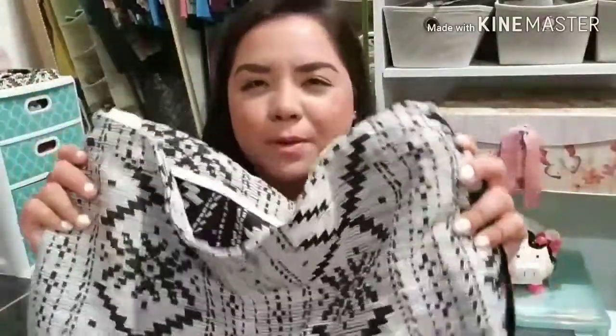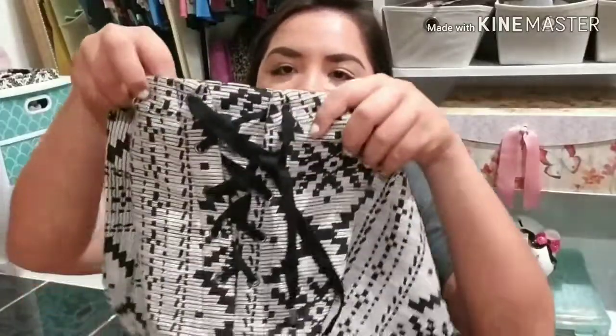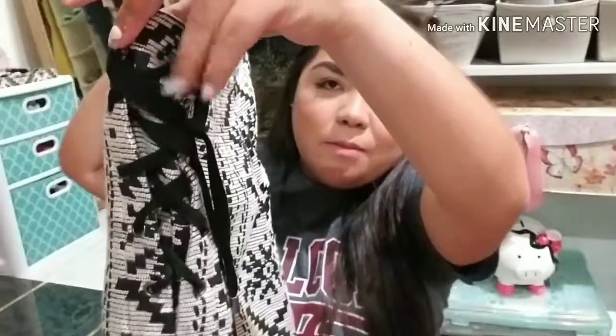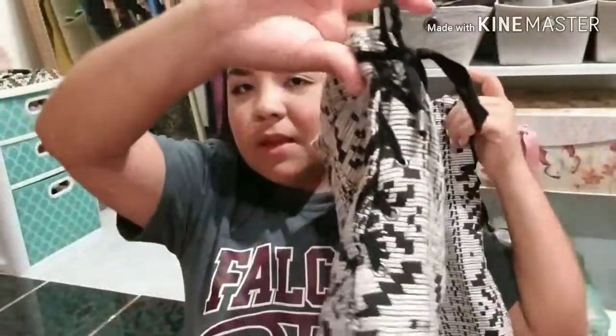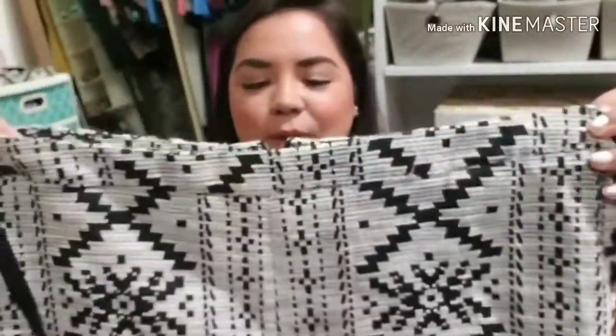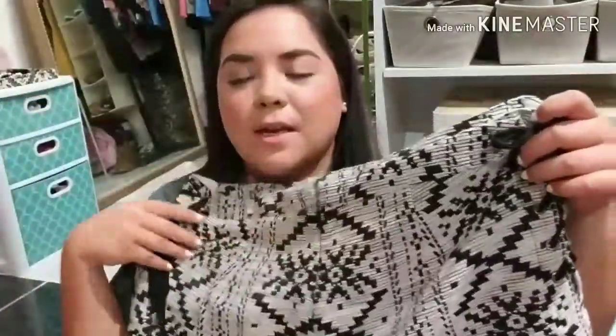The next clothing piece I got are these shorts and I love the print on them. It's a super thick material but they're really fresh. On the side there's a little crisscross ribbon, same thing on both sides — super pretty. And on the back they just have a little zipper.